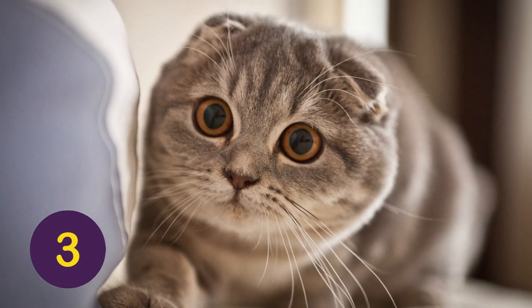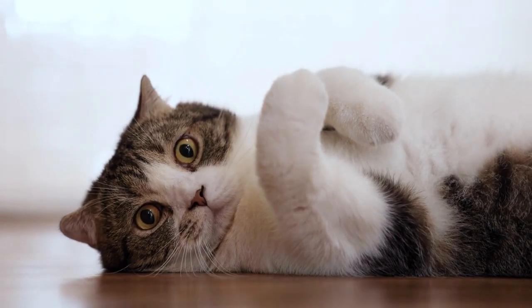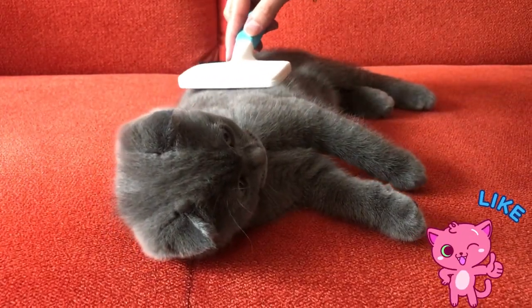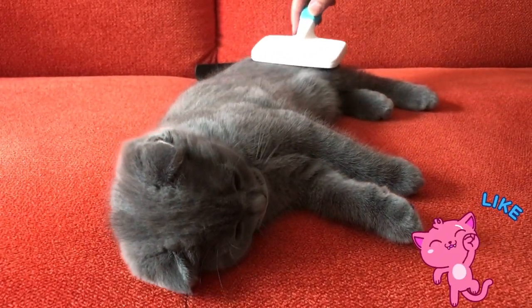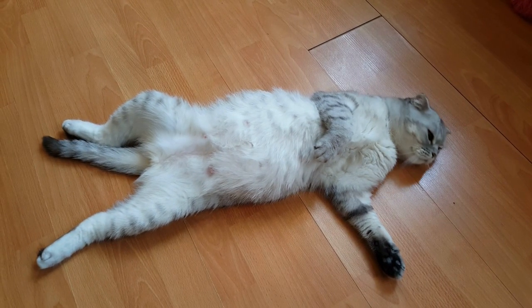Number 3: The Scottish Fold. This breed has large folded ears, which give it an adorable owl-like appearance. They are friendly cats who tend to get along well with other animals as well as humans, making them great family pets. Scottish Folds also don't shed much at all, so they won't contribute to allergies or make your house full of fur balls.